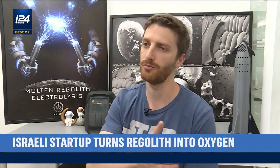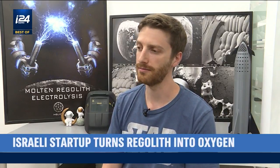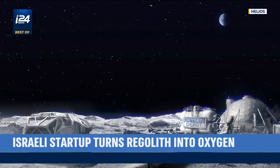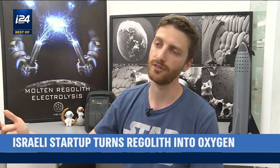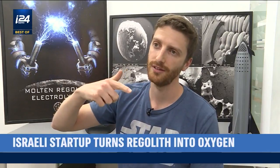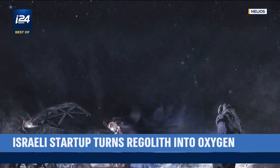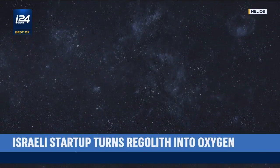There's a whole value chain from the commute part — transportation, getting from Earth to the Moon, deploying the system, having excavators that excavate the regolith and feed it to the reactor. After we extract oxygen, we need to store it somewhere — whether to use it on the lunar surface for refueling or shipping it back to low Earth orbit to refuel vehicles there. With Helios' technology, the vision of Earth-independent space exploration gets one step closer.